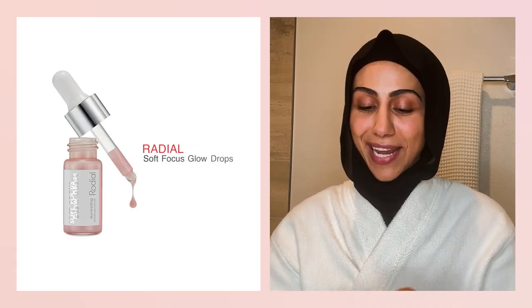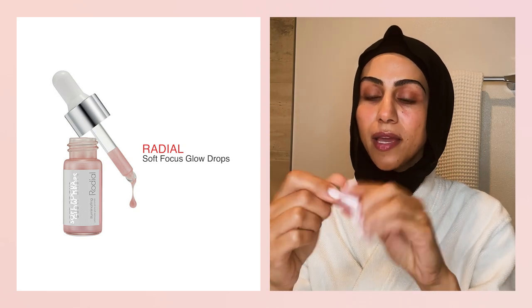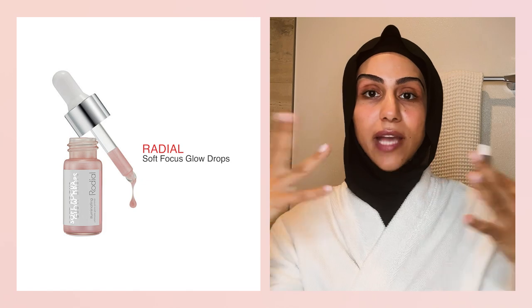What's your next step — and also, where are you going on vacation? My next step is soft-focus glow drops. These are awesome. It's an illuminating primer that I apply before heading to the airport, to the pool, or walking through the streets of Istanbul — that is my first location.